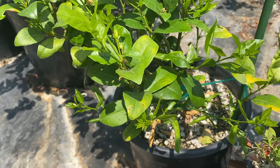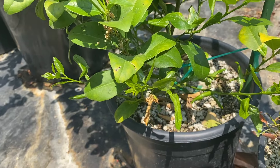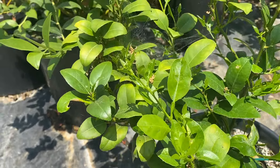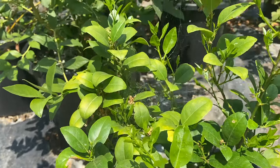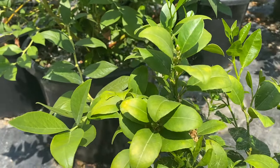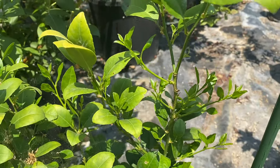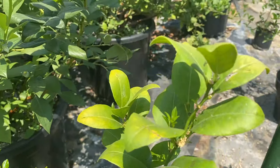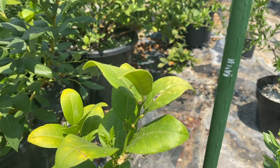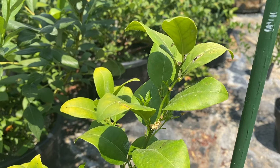Starting off with the lime — tons of new growth right there, right there, right there. And that old yellow growth is greening up, which is nice. We might actually gain some height as well. We'll have to wait and see for that.